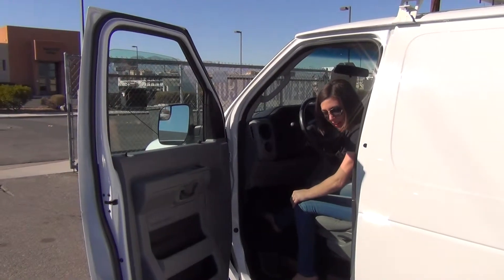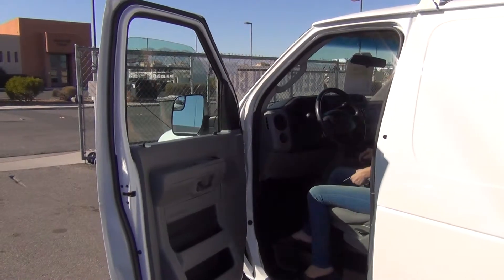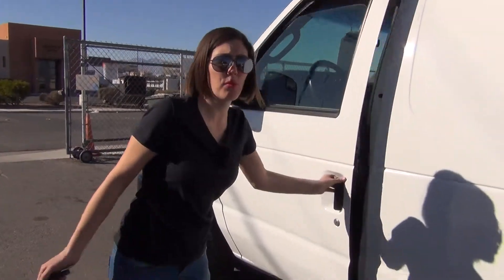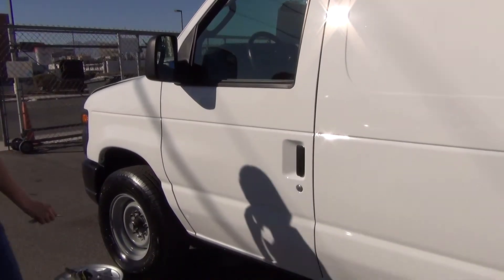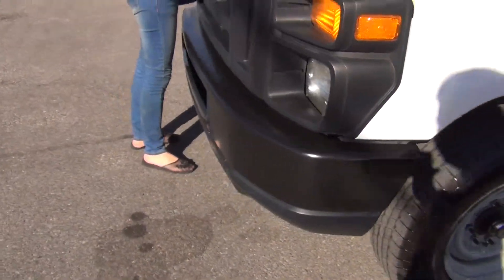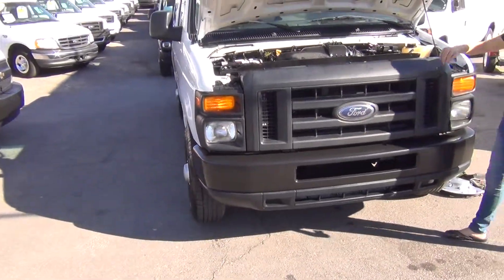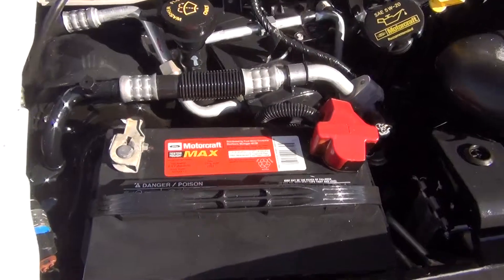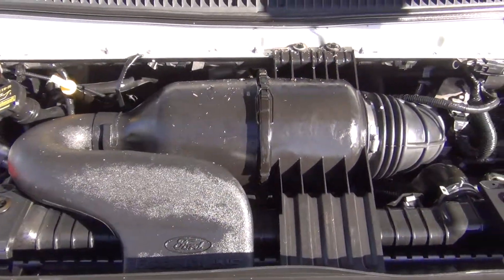We've got the backup beeper so it'll let people know you're backing up. The driver door — the one that's used the most often — has no hanging, no creaking, no catching; it's like right from the factory. We have all the batteries load tested, and this one apparently was really good. Clean engine compartment — fluids are all checked.